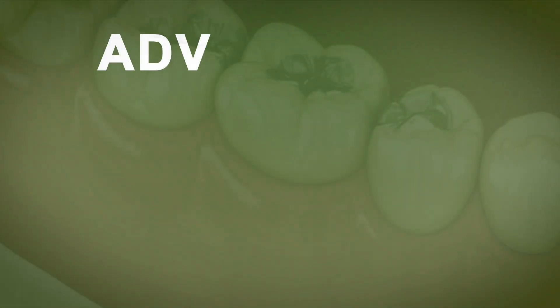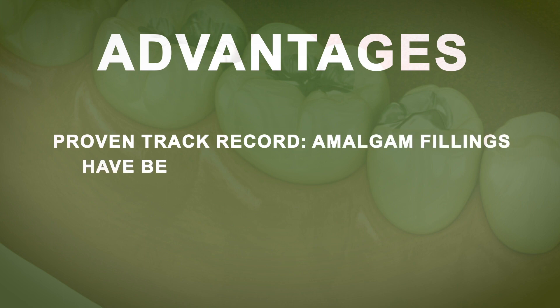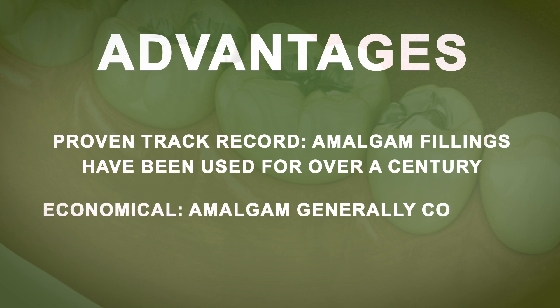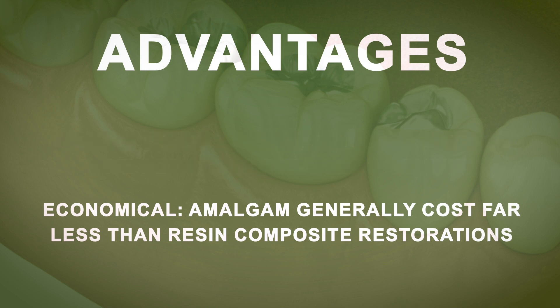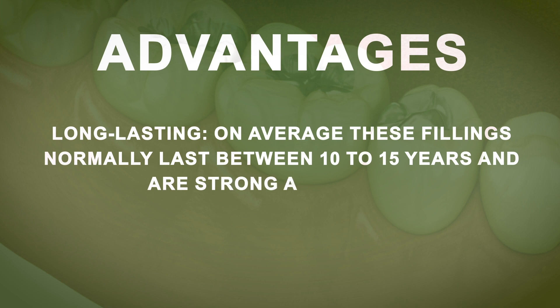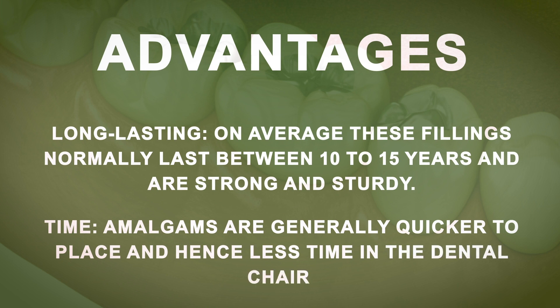So what are some of the advantages of amalgam restorations? They clearly have a proven track record — amalgam fillings have been used for over a century. They're usually quite cheap; amalgam generally costs far less than resin composite restorations. They tend to last much longer; on average these fillings normally last between 10 to 15 years and are very strong and sturdy. The chairside time required is also generally quicker to place in comparison to composite restorations.